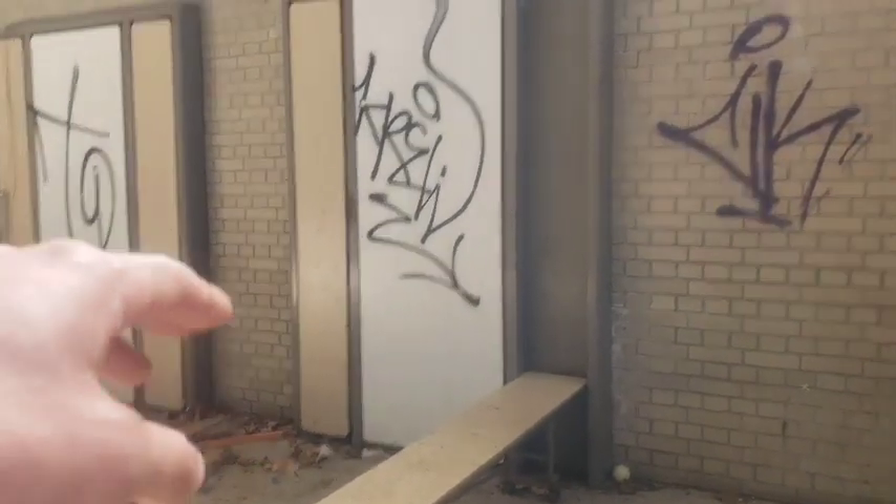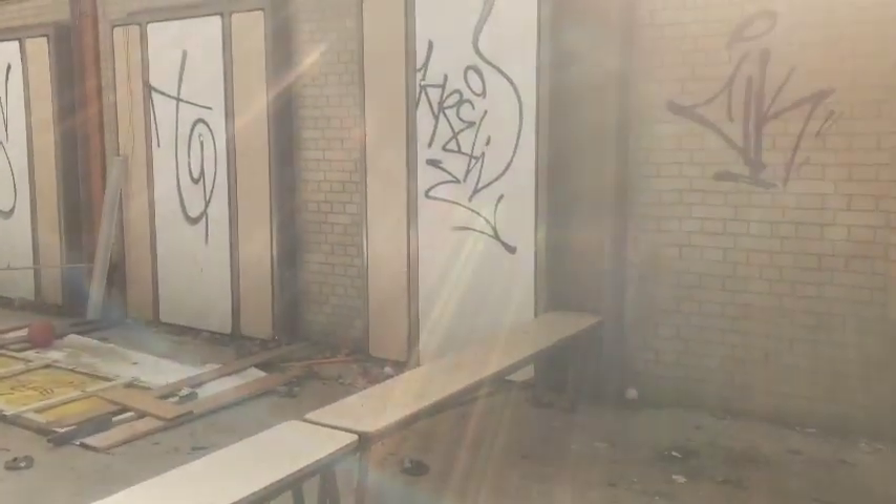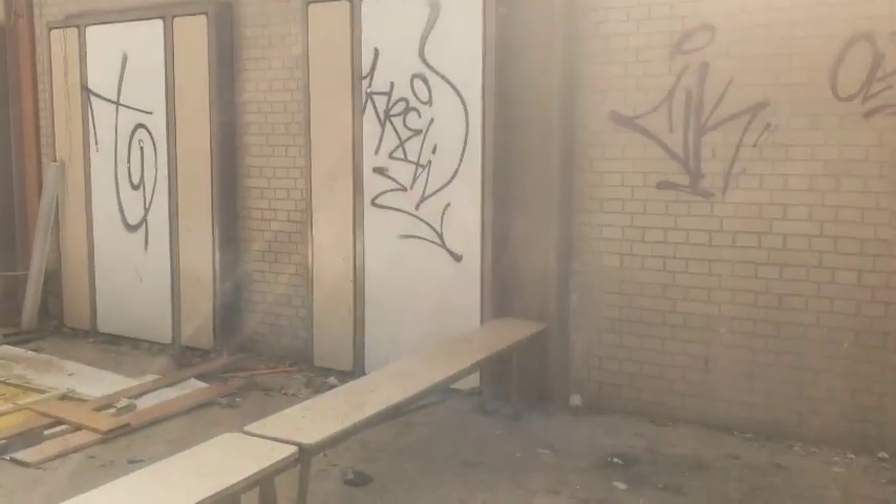This is a table, actually, that folds down right there. And it folds out to be a table with this bench. A lot of schools have that nowadays. I don't know if you guys know that.